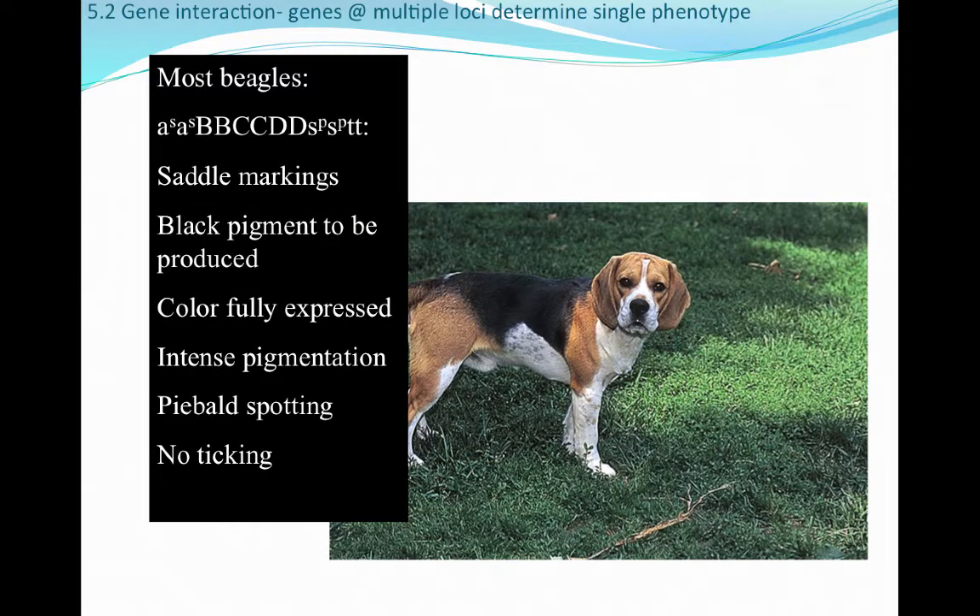Beagles have quite a different genotype than labs. They have saddle markings informed by the A-locus, with the B-locus making that saddle marking black. Color is fully expressed — you can see they are a very colorful dog — and pigmentation is very intense with lots of abrupt patterns from the D-locus. Beagles also have piebald spotting and no ticking.